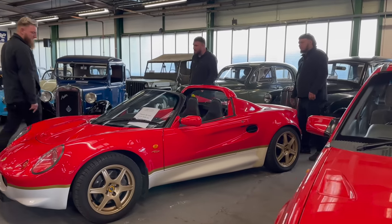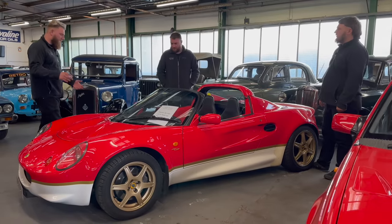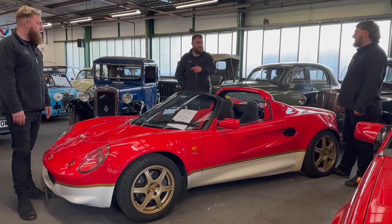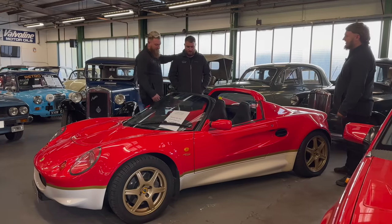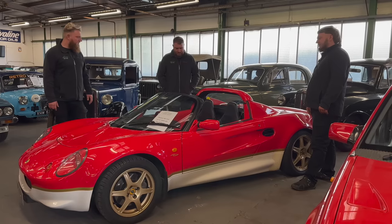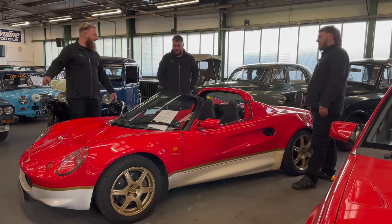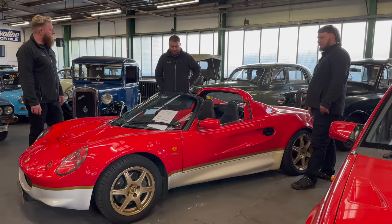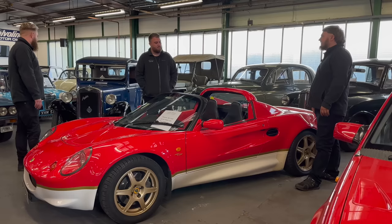I didn't really understand the hype on a Series 1 Elise — everyone says best British sports car of the last 20 years — but then I drove this one and I'll accept it. 118 brake horsepower doesn't sound enough, but it's one of those cars that people knock and I'll fight forever on how good they are. It's got a snap-off steering wheel — you can get in, but we'll do that bit off camera.